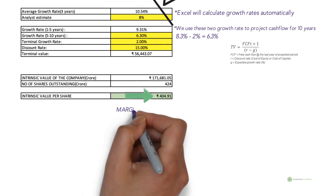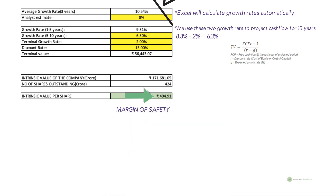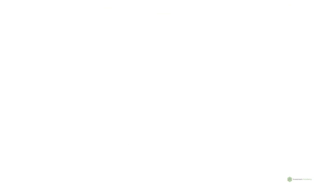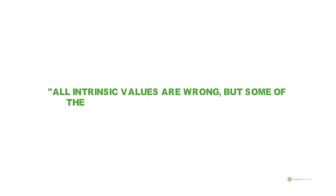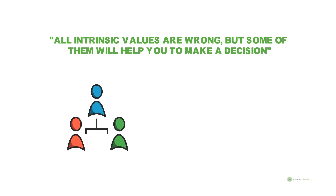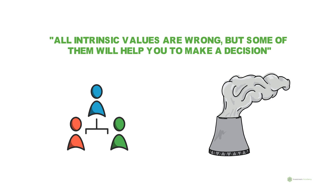There's one last step: further discount the intrinsic value with a margin of safety factor. The margin of safety can be 10%, 20%, or even 50%, depending on your confidence level and the financial position of the company. That's how you calculate the intrinsic value of a company. Intrinsic values are imaginary — they vary for different analysts. Remember the quote: all intrinsic values are wrong, but some of them will help you make a decision. Do not buy or sell a stock just by analyzing intrinsic value. You also have to understand how efficient the management is and consider other non-financial aspects. Alternatively, instead of using one growth rate, you can use a series of growth rates to get a range of intrinsic values.